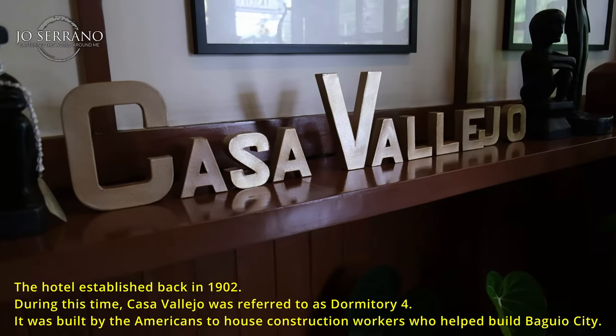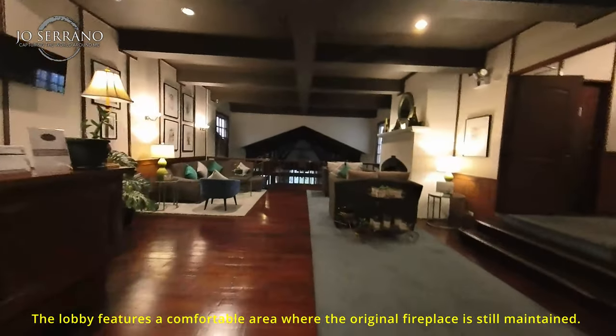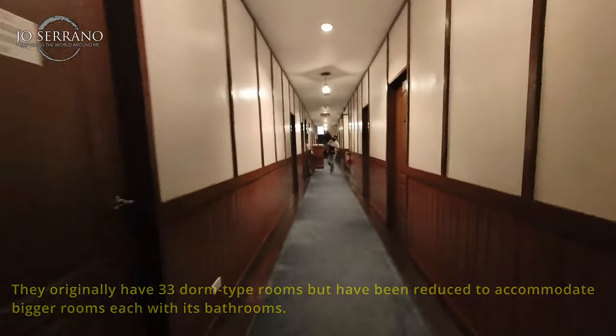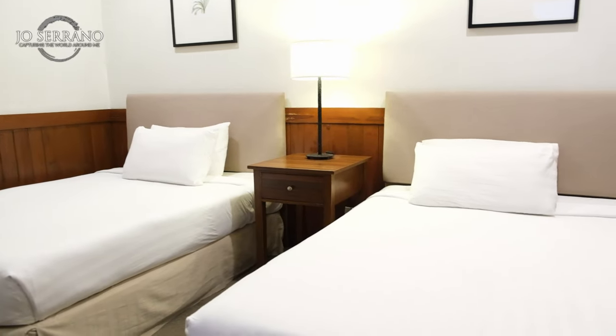Let me give you a tour of Casa Bellejo. This is a century-old hotel — the oldest hotel here in Luzon. Once you enter through the door, you'll be greeted by a very lovely lobby. Just behind are the different rooms you can stay in. There are a total of 24 rooms, consisting of a standard room good for two, a family room good for four, and a couple suite.